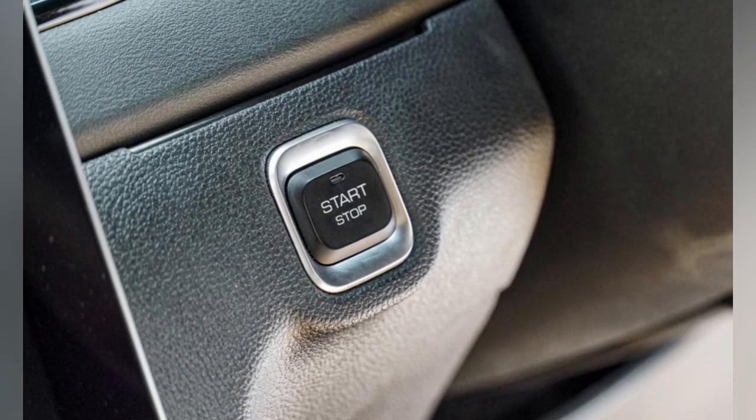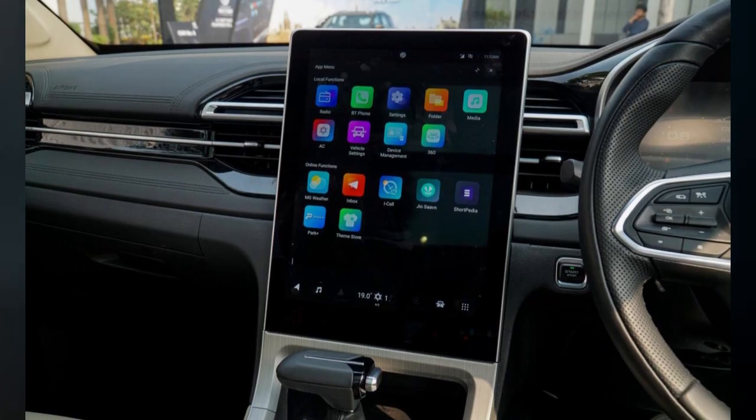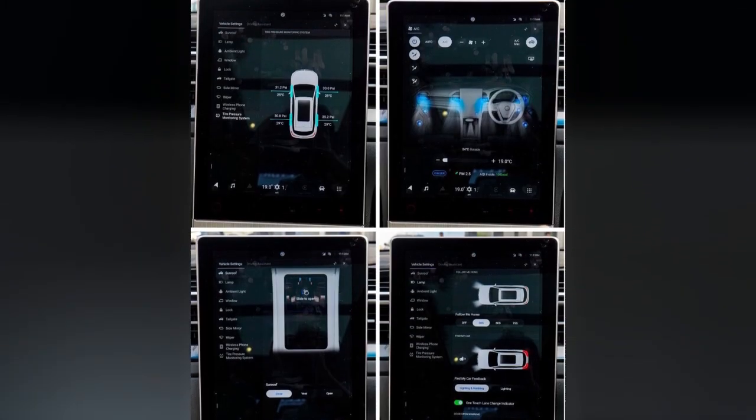You can now slide the driver armrest forward and there's small storage space underneath. The panoramic sunroof lets in a lot of light. The rear seats feature beige upholstery, and the rear AC vents get the same new horizontal design as the front units.